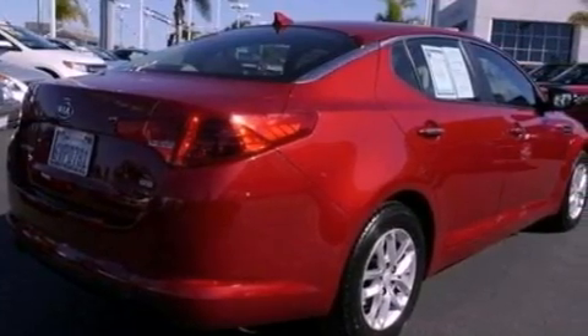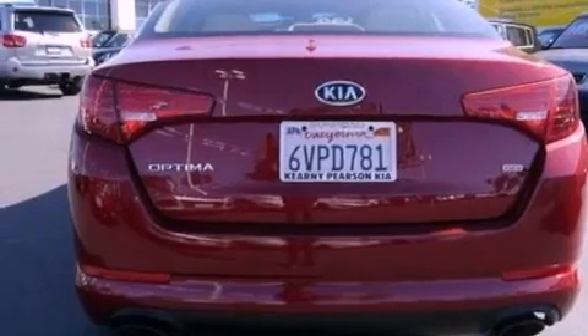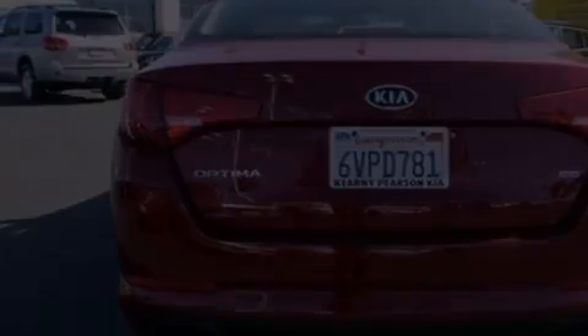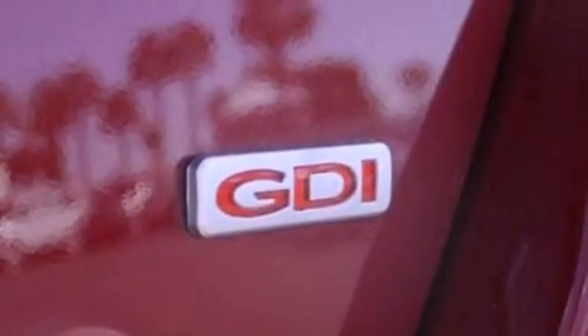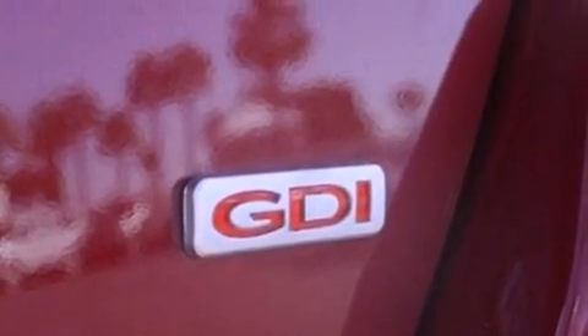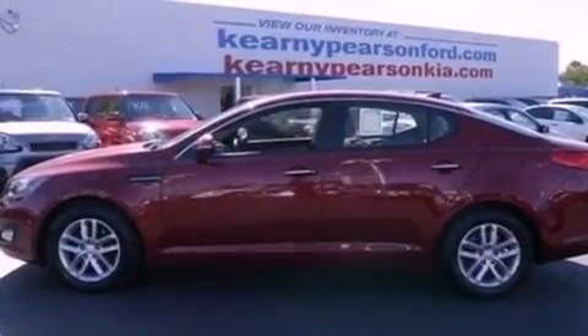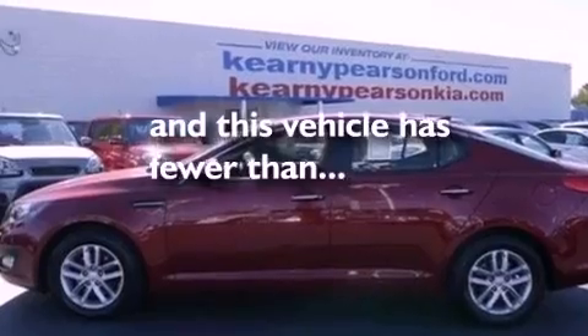The following features are also included: air conditioning, cruise control, heated side view mirrors, a six-speaker audio system, a four-wheel independent suspension, an illuminated driver's side vanity mirror, a security system, dusk sensing headlights, a keyless entry system, and this vehicle has less than 9,000 miles.